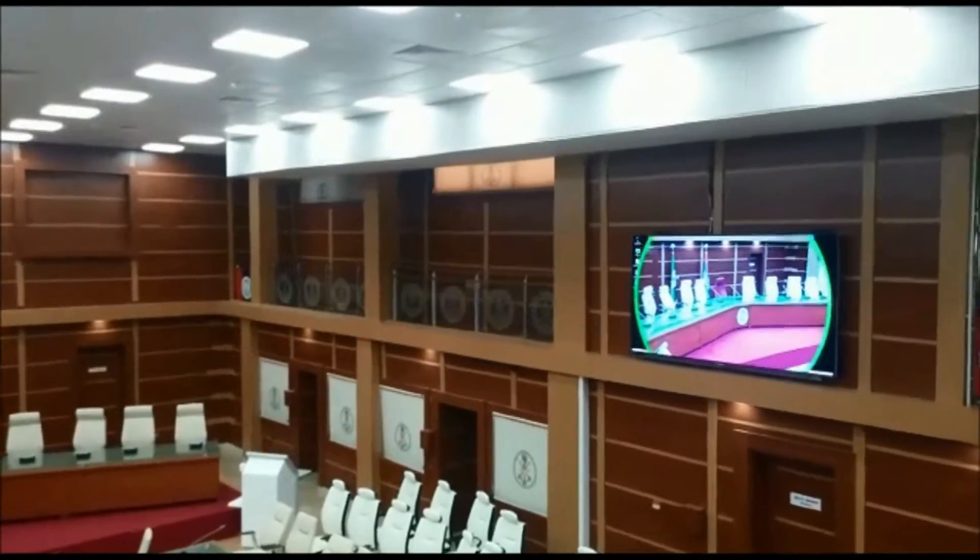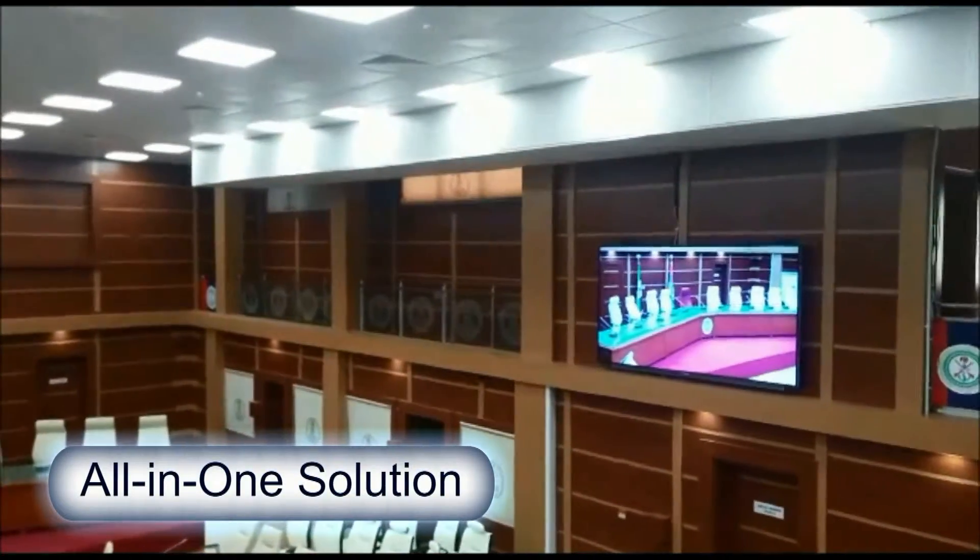Pan, zoom, and tilt cameras are remotely controlled to view and record different sections of the room.